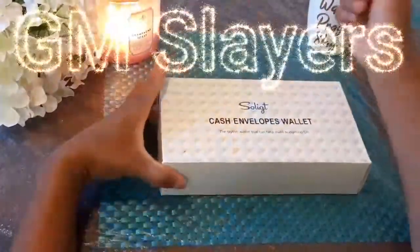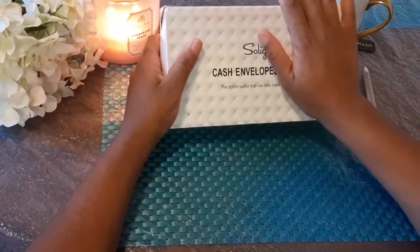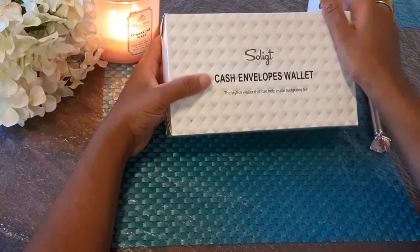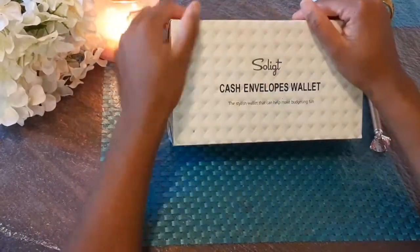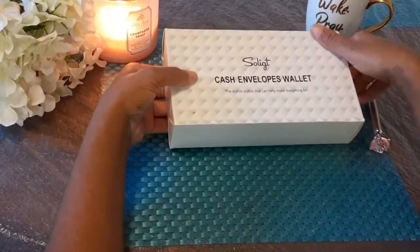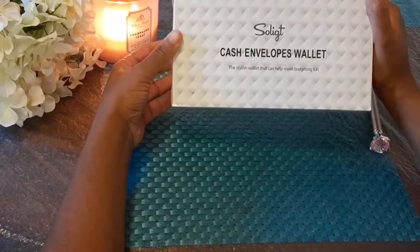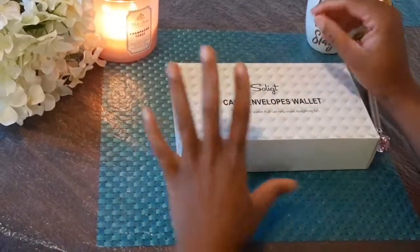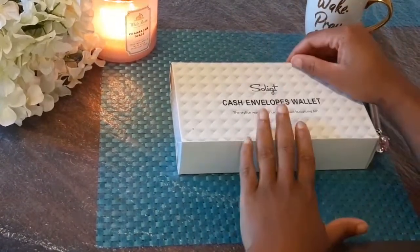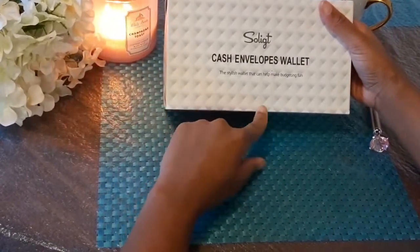Good morning slayers! So I finally bit the bullet. Welcome back to my channel, and if you are new, welcome to the family. Welcome to Finance Fridays on a Saturday — I know I'm late, but life has been happening. So the unboxing of my new cash envelope wallet is happening on Saturday. No cash stuffing today; I don't get paid until next week Friday, so the cash stuffing will be happening next week.